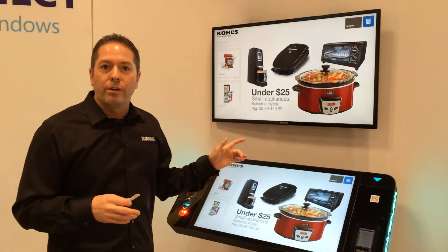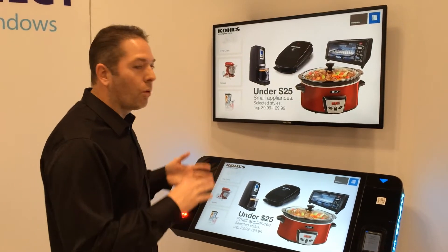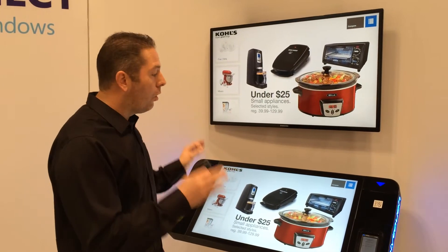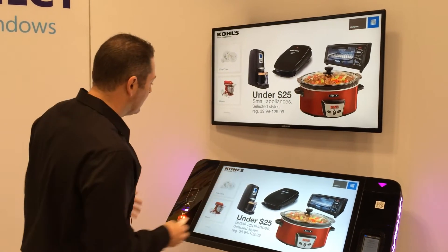In 2014, we see the year of assisted selling and in-store experiences, and of course self-service is a part of that. Kohl's is the leader in this space — they're doing some great things and this is a good example of that.